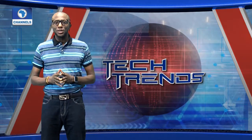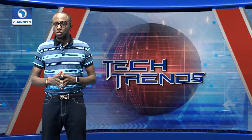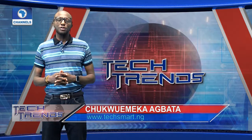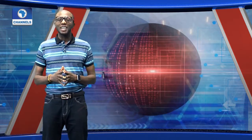Glad to have you on this edition of the show. Our tech tips segment is on how to turn your smartphone into a remote control. A mobile app of the week allows you to ask questions to get answers. And finally, we have a cool gift for you on the giveaway segment. This is TechTrend with Chukomeka Akbata.